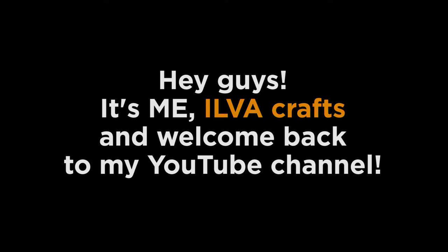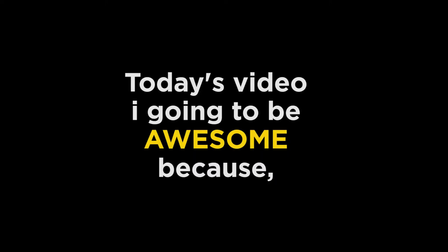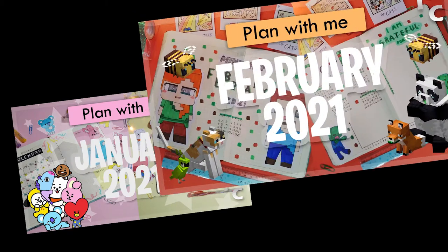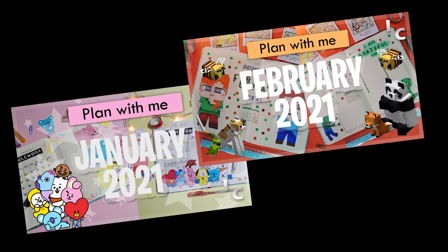Hey guys, it's me, Ilva Crafts, and welcome back to my YouTube channel. Today's video is going to be awesome because I'm doing my March 2021 planner setup. If you haven't seen the other months of 2021, they will all be linked down below.